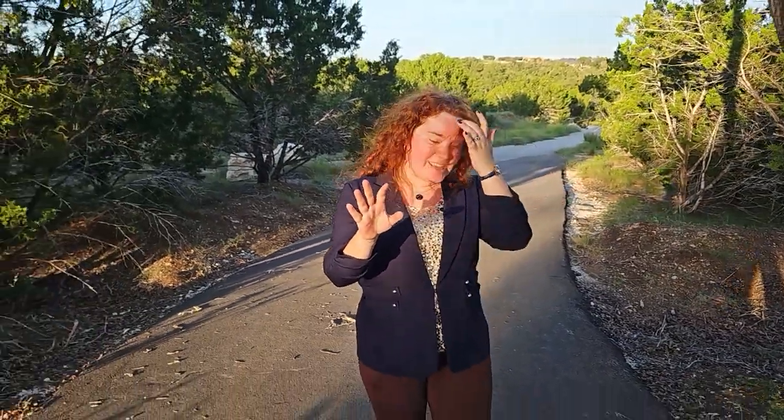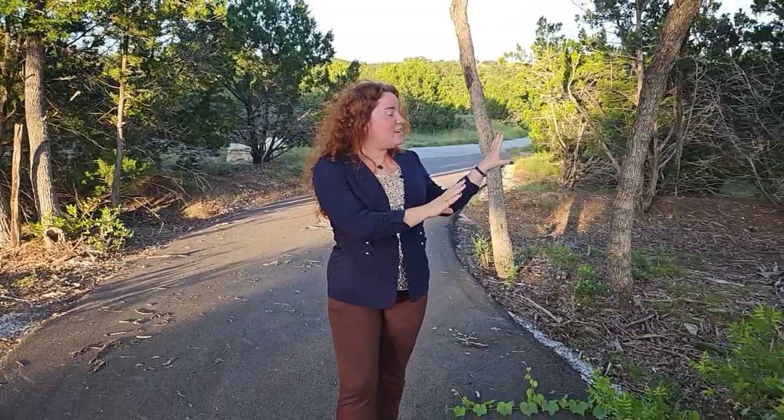Zachary with the Zachary Team — Gabriel and I, my husband who's always behind the camera — are here to bring you a brand new lot listing that is now available. If you are looking to build your dream home, a custom dream home here in Bulverde, you don't want to miss this video.